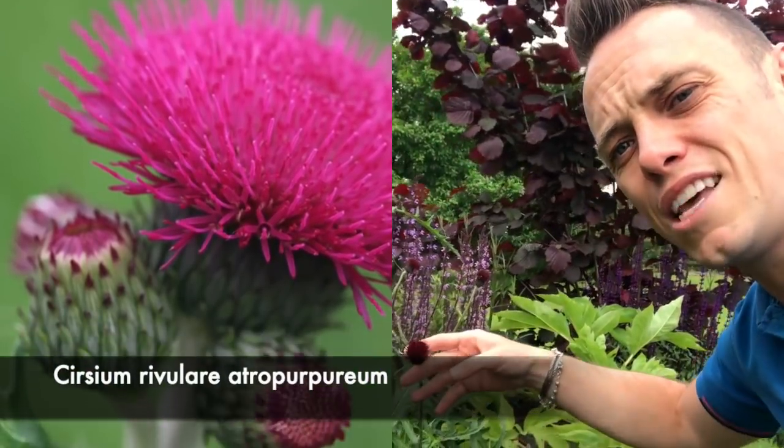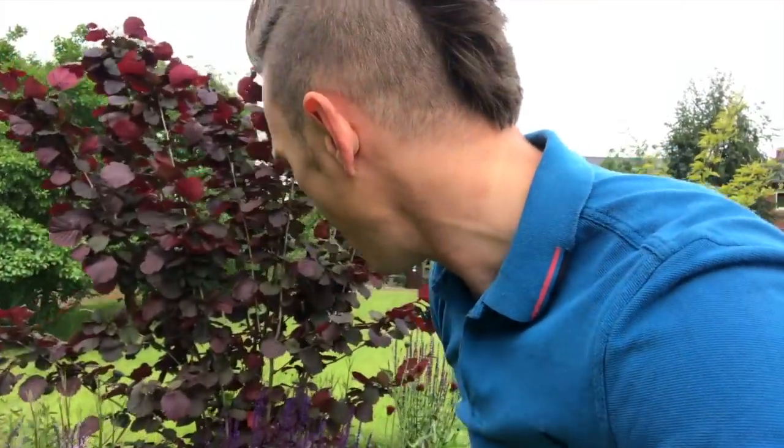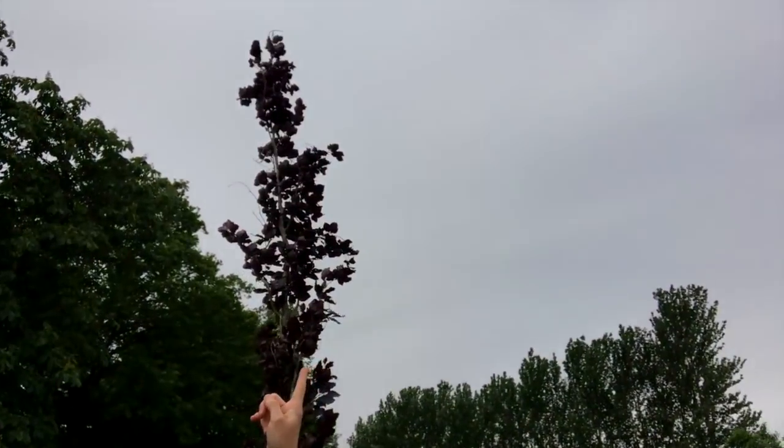Down here we've got salvia, we've got ergocercium, which is like a little red thistle, really beautiful, and loads of other lovely plants. Obviously we've got the hazel and we've got the vestigiate tree there. So I'm really impressed with that one.